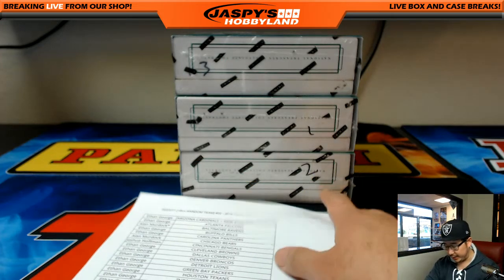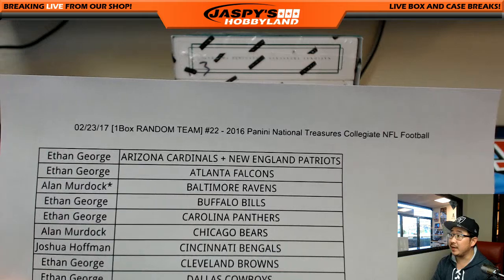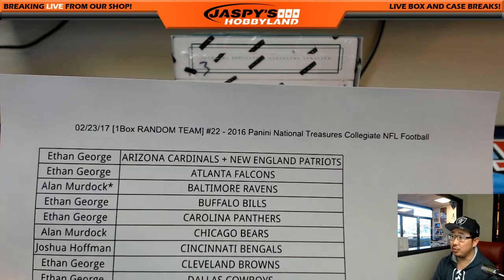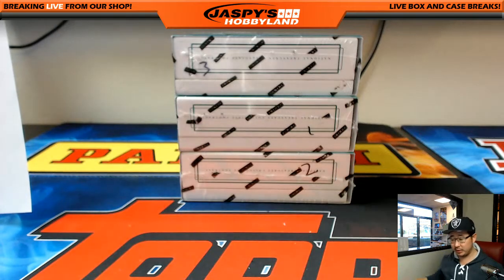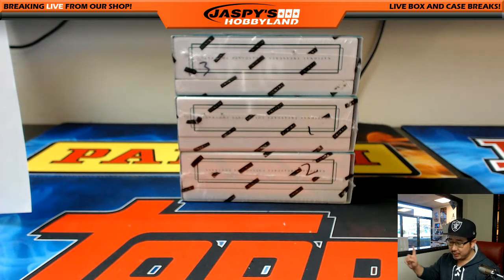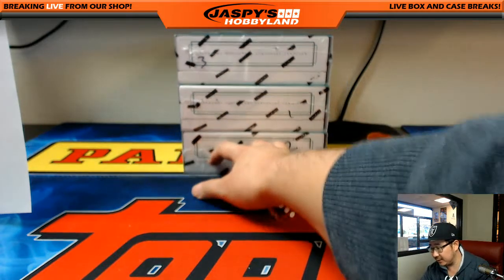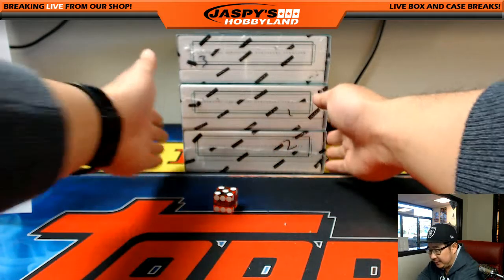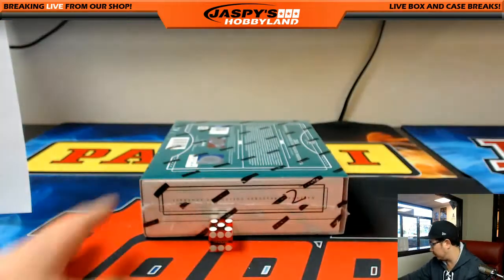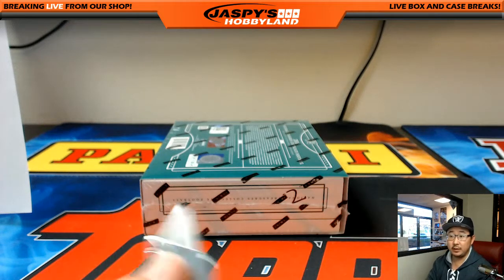Alright, welcome back, folks. There were no trades, so that list you saw on the previous screen remains the same for break 22. One box break 22. We opened up a fresh case last night for break 21. The next one is in the store. We're just going to roll the die to see which box we do. We got a five — we're going to do the bottom box, which is box two. Good luck, everyone.